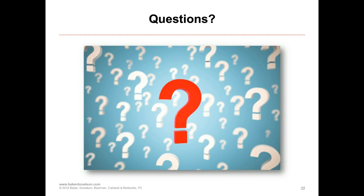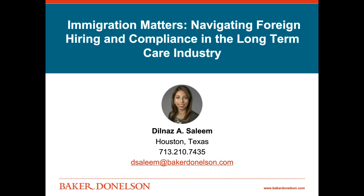Thank you so much to everybody for joining me. You will have an opportunity to complete a survey at the end of the webinar — please take the opportunity to do so. If you have any specific questions, you're welcome to email me or give me a call. I'm happy to speak with you. Thanks, everyone, and I hope you have a great afternoon.